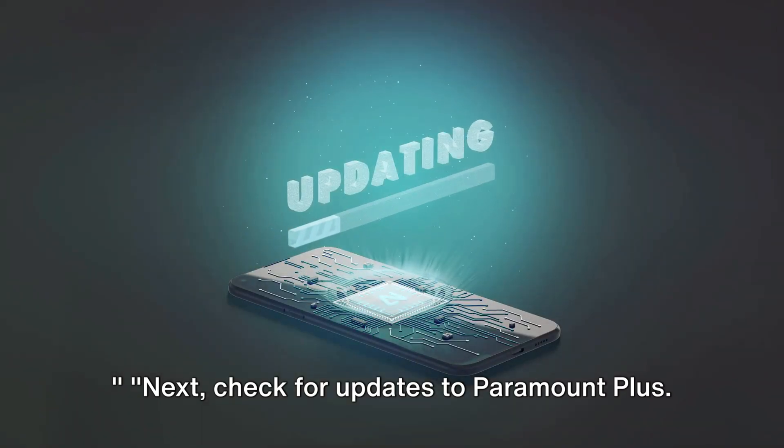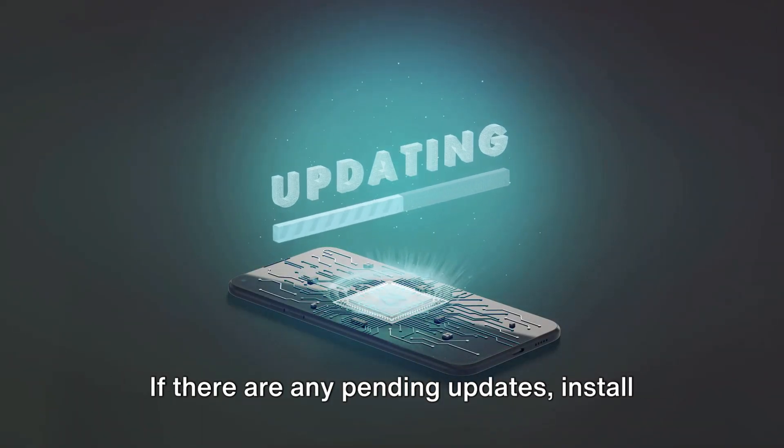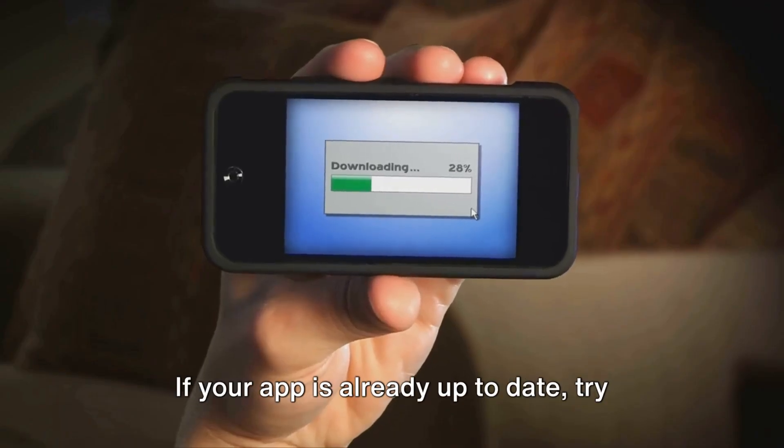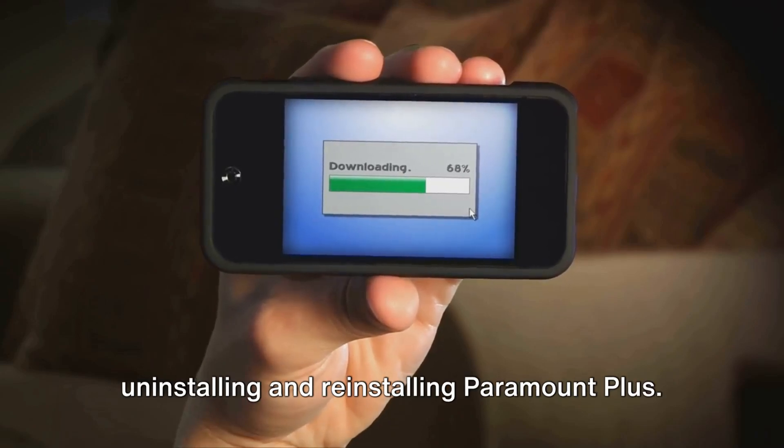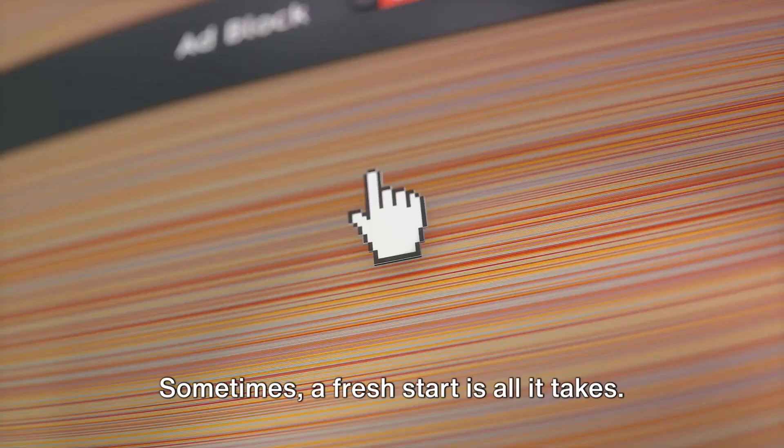Next, check for updates to Paramount Plus. If there are any pending updates, install them and see if that clears the error. If your app is already up to date, try uninstalling and reinstalling Paramount Plus. Sometimes a fresh start is all it takes.